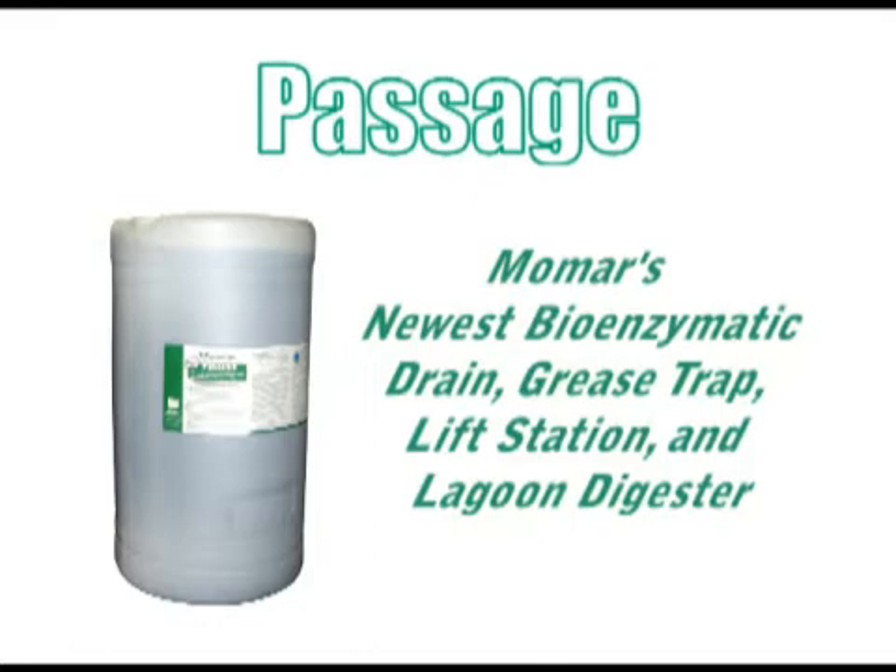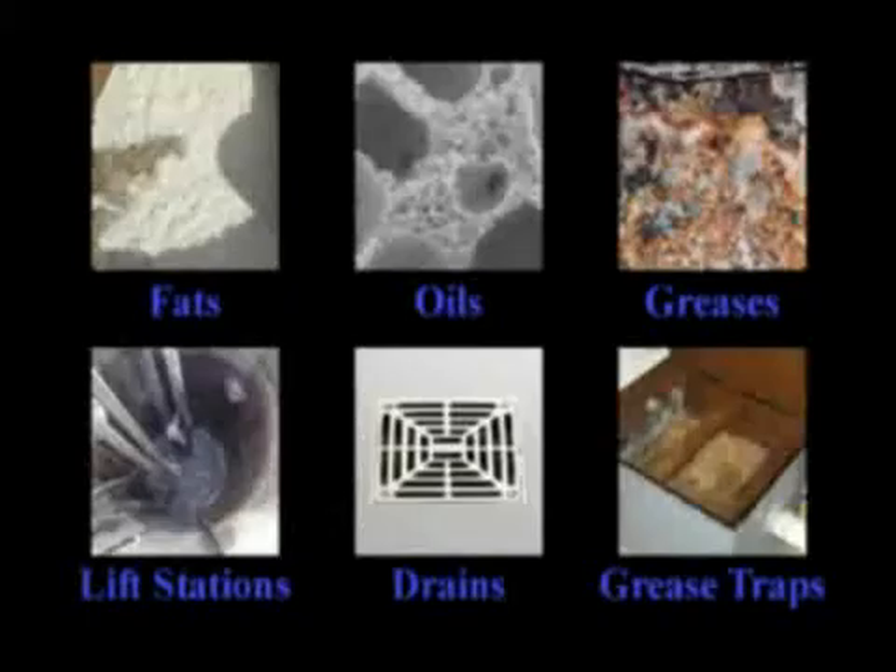Passage is a highly effective bioremediation microbial inoculant designed to quickly digest fats, oils, greases, and other petroleum hydrocarbons from drain lines, grease traps, lift stations, retention ponds, and wastewater lagoons.